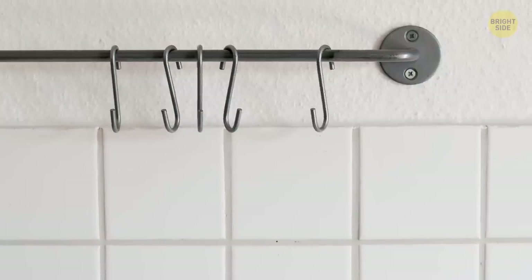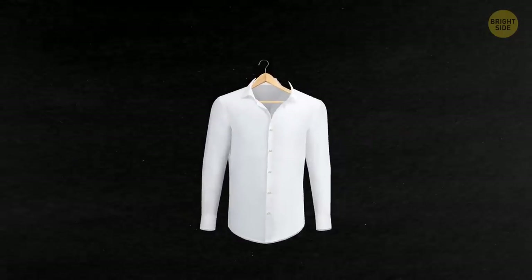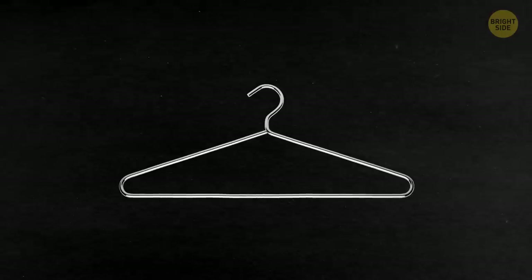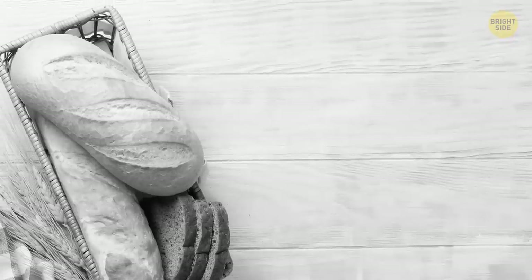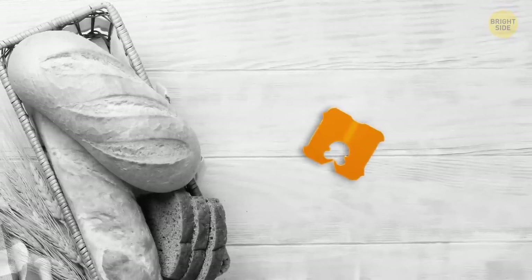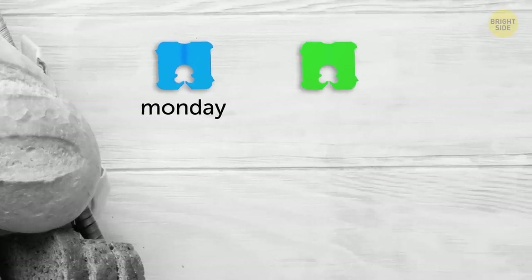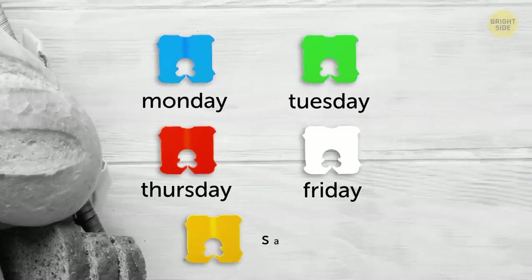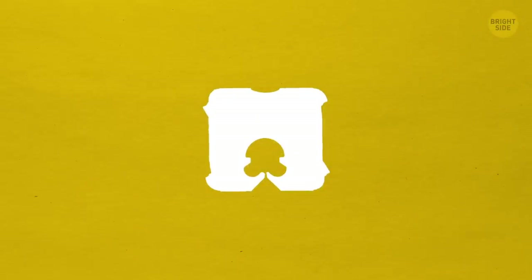Use old shower curtain hooks to hang scarves on a clothes hanger. If delicate shirts and spaghetti straps keep slipping off, don't buy special velvet hangers — just wrap a pipe cleaner around that part of your plastic or metal hanger. The color of your bread tie tells you when the bread was baked: blue means Monday, green Tuesday, red Thursday, white Friday, and yellow Saturday — not for all, but for most bakeries.